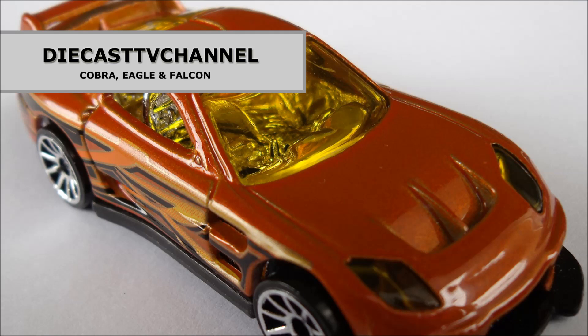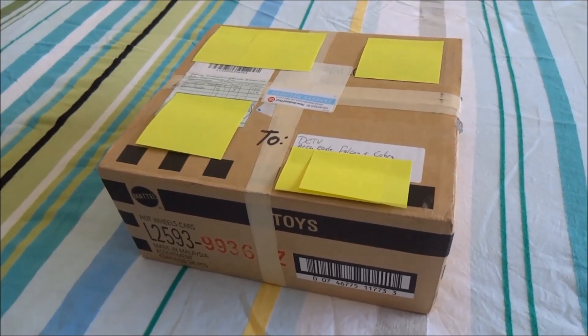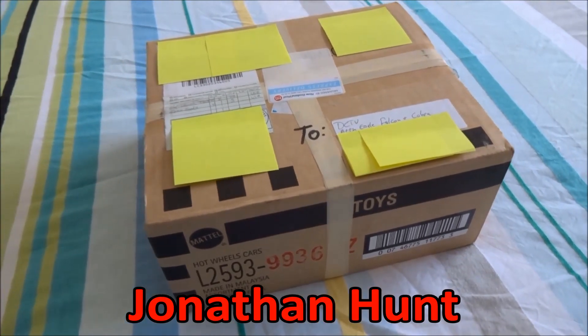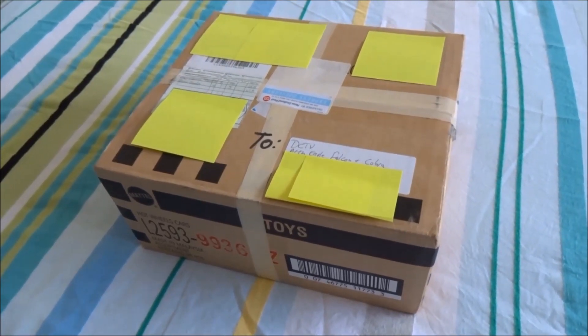Welcome to episode 178 of DCTV channel. Welcome to another dedicated unboxing video. We've received this trade package from a new friend in the United States by the name of Jonathan Hunt. Now with the help of his father David, Jonathan has put this package together for us. Let's crack it open and see what's inside.